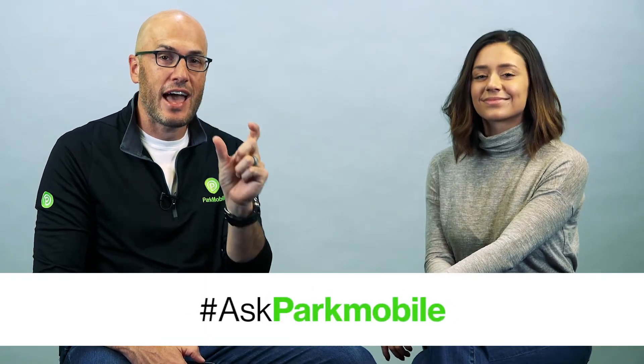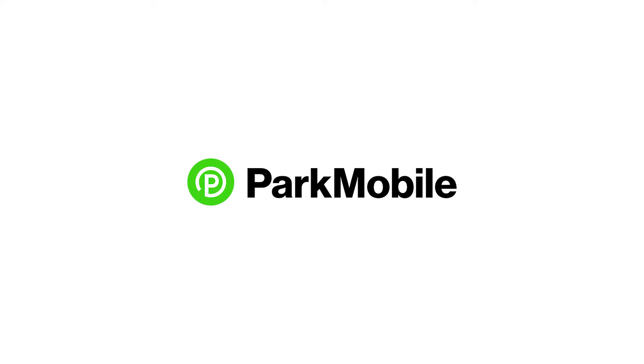Thanks for the great questions, and thanks to Jessica for asking them. If you have more questions, go on Twitter and use the hashtag #AskParkMobile and we'll try to get to your questions next time. Thanks!